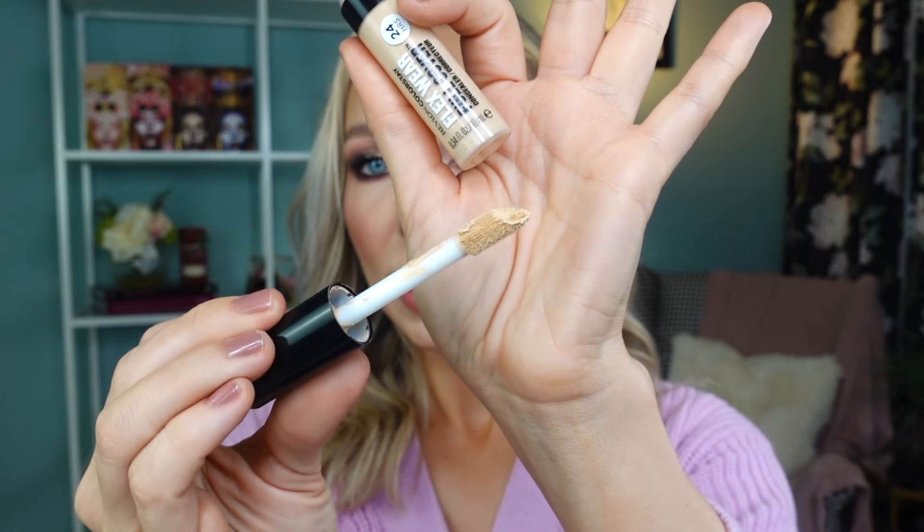The Revlon ColorStay Flexwear Full Coverage Concealer in shade 015 Light has a larger standard doe foot applicator, a thicker consistency, and pretty full coverage right away — it blends nicely with a level of hydration. It's not self-setting, so you need to set with powder. However, it's sensitive to other products — the best powder I've tried with it is the Huda Beauty powder (finely milled and mattifying). Also, skincare must be fully absorbed at least 30 minutes before applying, otherwise it clumps.